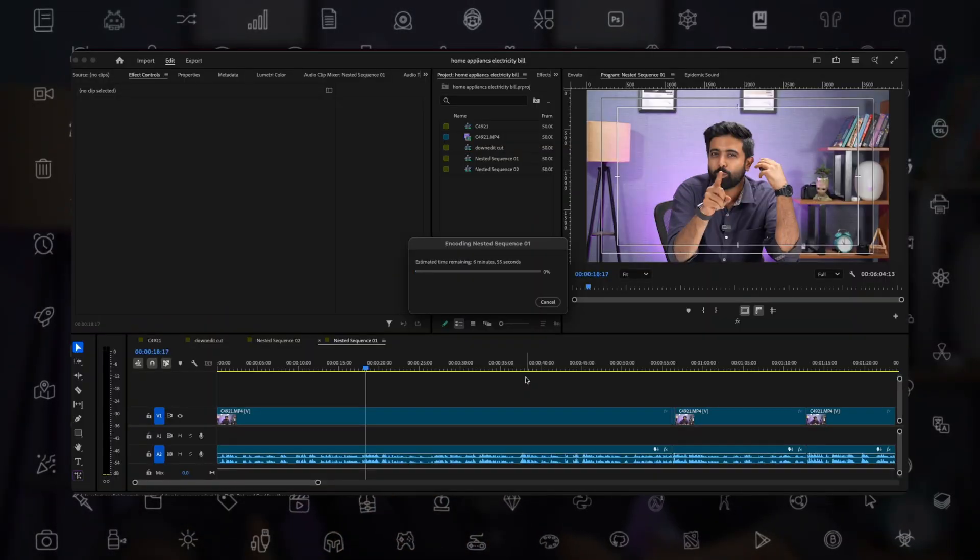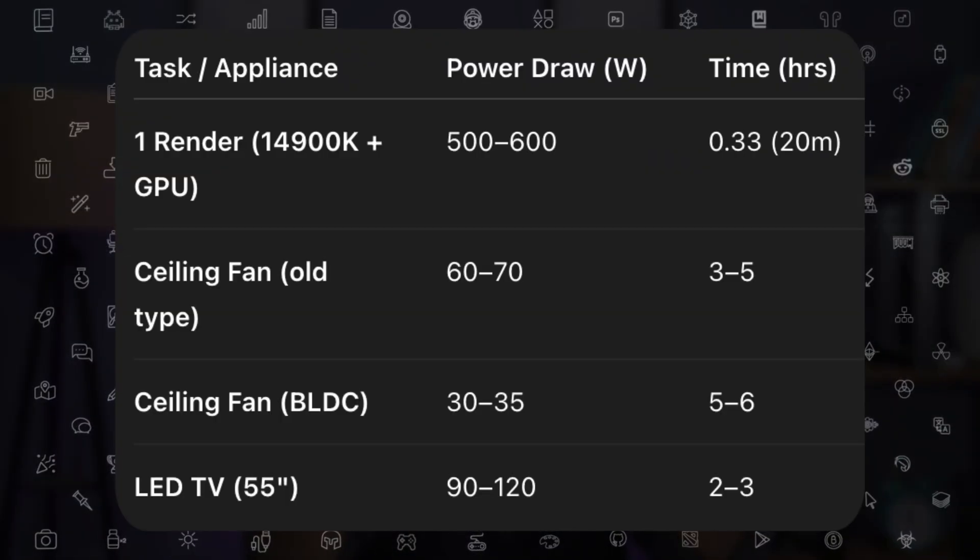Rendering a 20-minute project every day for an entire month would cost you around 57 rupees depending on your setup. That 20-minute Adobe Premiere Pro render is actually equivalent to keeping your fan on for three to five hours or your TV on for two to three hours. The costs add up, and suddenly you're looking at 10,000 to 15,000 rupees.